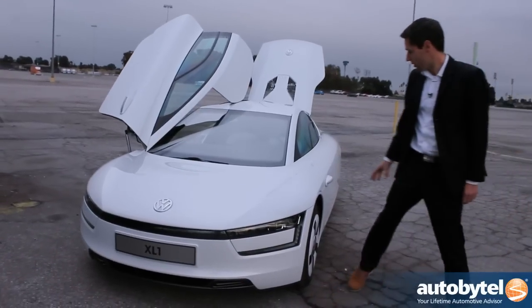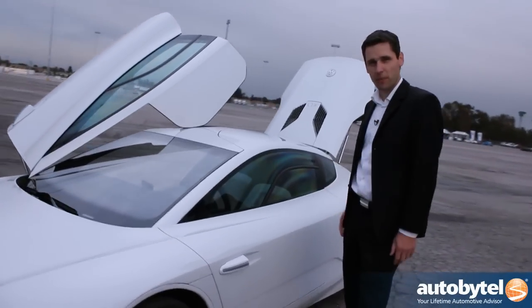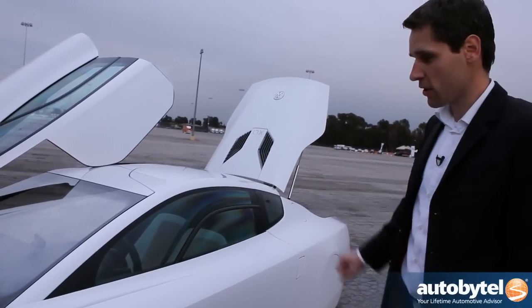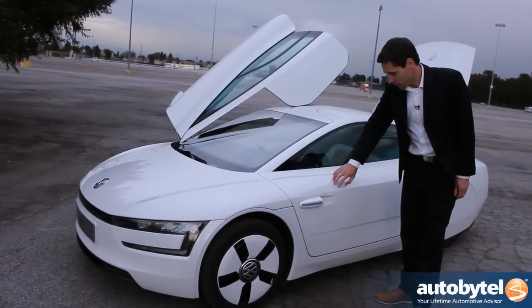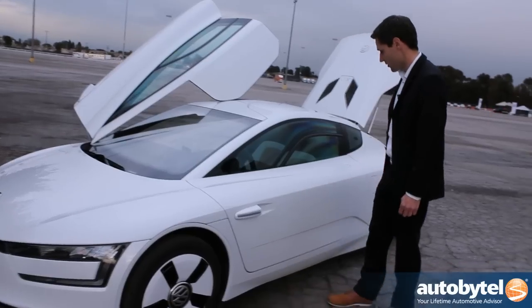For lightweight, we have a monocoque safety cell made of CFRP. We have aluminum structures in front and rear for crash protection. The whole body that you can see here is painted CFRP — it's also CFRP.